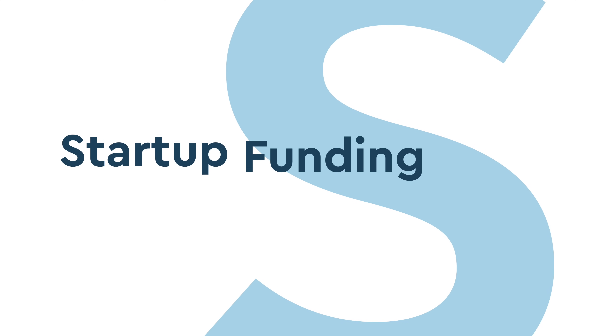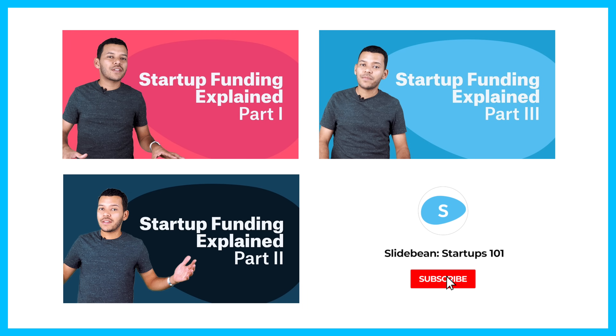A younger version of me and a younger version of this YouTube channel started this series called Startup Funding Explained. We went through a theoretical company's story while analyzing how the cap table evolved through various rounds of funding. Make sure to watch parts one through three if you want to get a grip on how all that stuff works — and then we left part four unfinished.